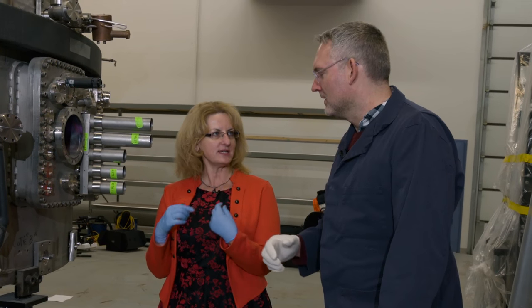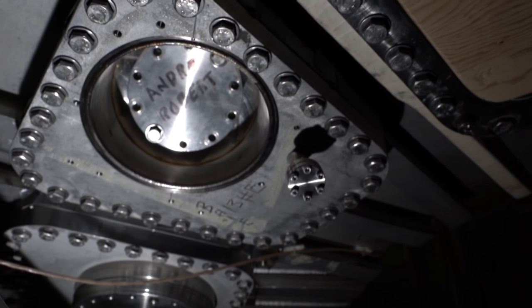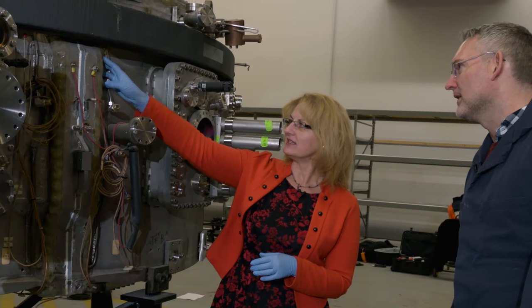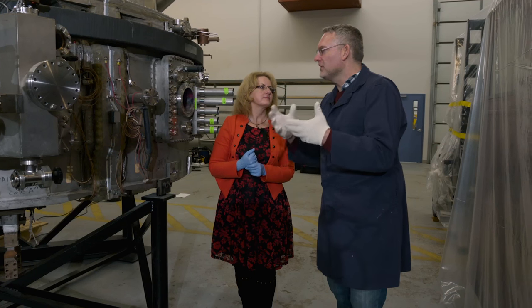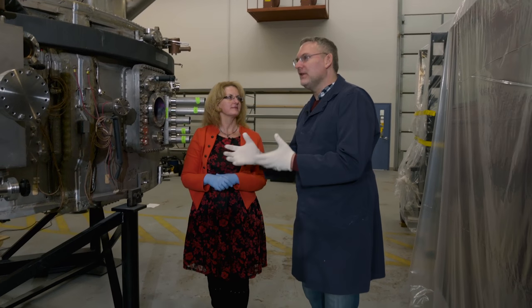We can also see different notations that people left on the machine itself, showing the relationship between scientists and the machine. One of the scientists actually signed his name on it. The discoloration here, which doesn't look like stainless steel, is proof that there was a vacuum leak — a serious problem — and it has been quite crudely repaired.